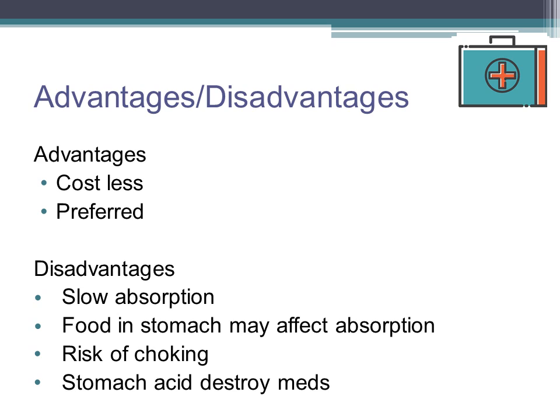Also remember that food in the stomach may affect absorption. When medications are taken PO, or by mouth, there is always a risk of choking. Lastly, stomach acids can completely destroy some medications, such as insulin. In this kind of scenario, other routes of administration have to be utilized.